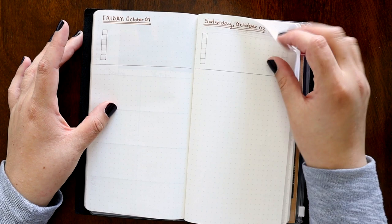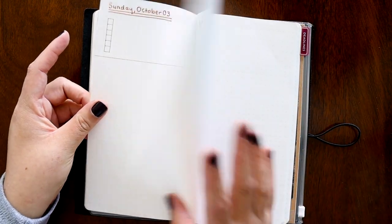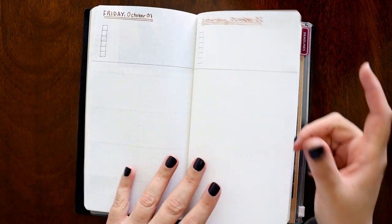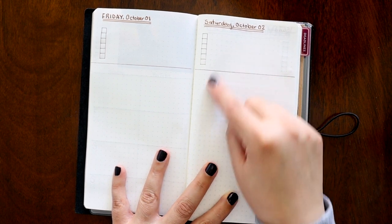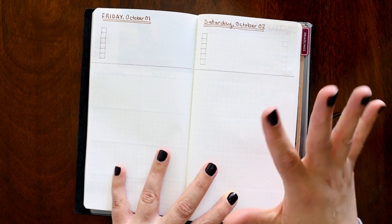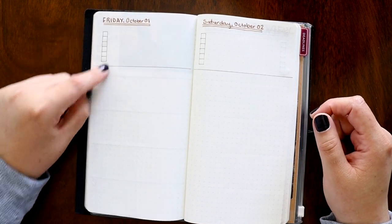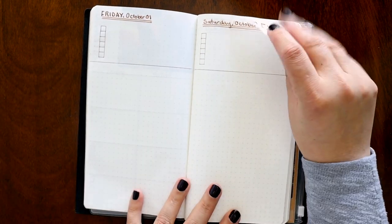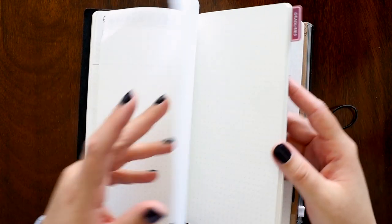Over here I have an entire page to take any of this stuff and break it down further. This is a simple layout for my dailies. I've already put the first week in since there's only three days. Then my weekly review at the end — this is called the Ivy Lee method, I believe. You basically put your top six things you want to get done for the day, and then down here is your notes.